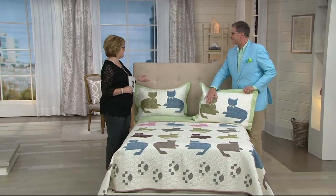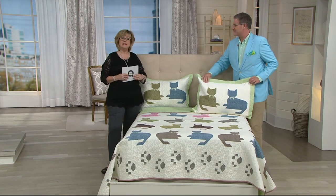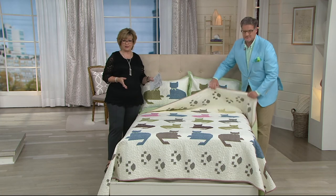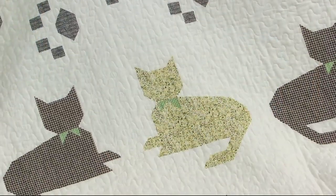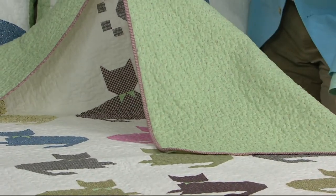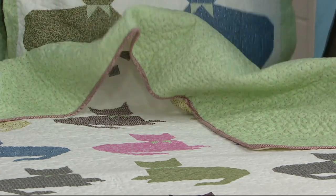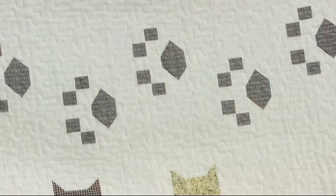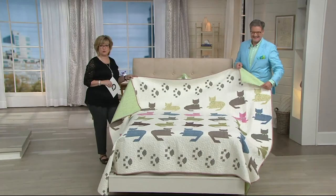Greg Lawrence is here, and as a pet lover I am crazy about this quilt set. Years ago we had a throw with cat silhouettes that sold out many times — it was always very popular. We went and searched out a better one: this is a full-sized quilt with shams included, and did anybody notice the paw prints at the top and bottom? Super cute.